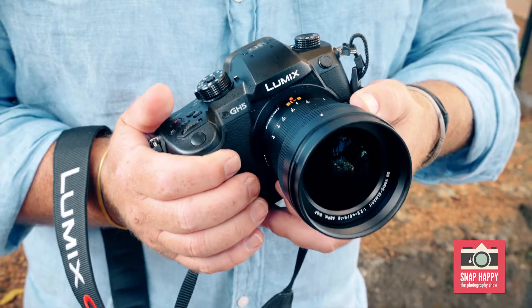Today I'm road testing a new camera from Panasonic, the long-awaited Lumix GH5. It is the camera of choice for many independent filmmakers and photographers alike.